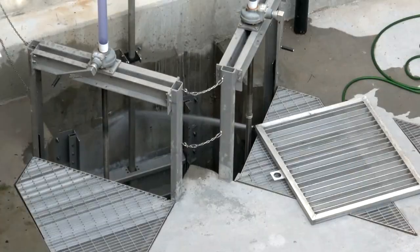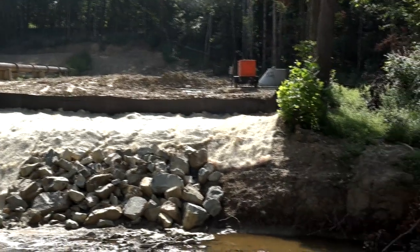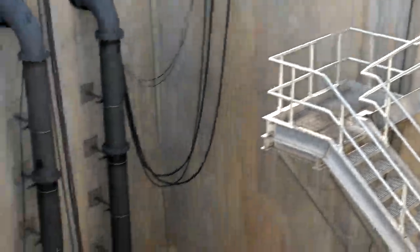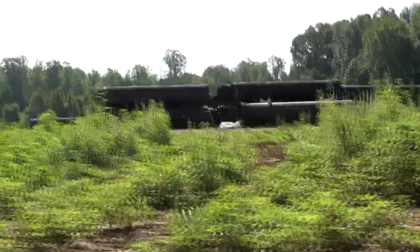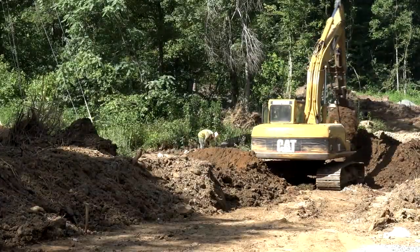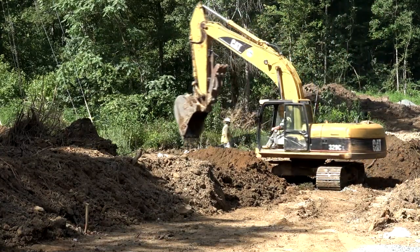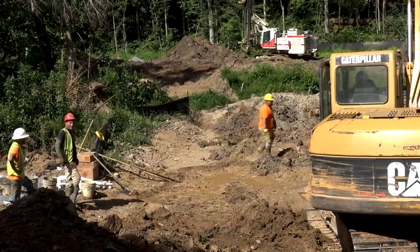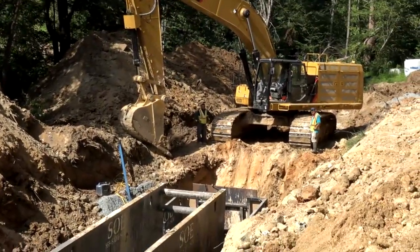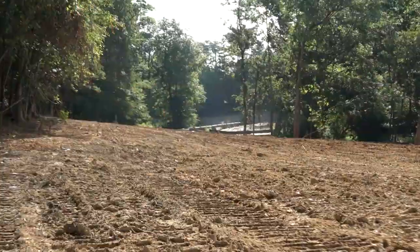We are currently working on the outfall for the Youngs Mill lift station that will allow us to get away from using that lift station and have everything served by gravity to this location. This project entails the construction of approximately 23,200 linear feet of gravity sewer outfall to meet future development and capacity needs. The new outfall will connect to the proposed Stuart Mill Road lift station. This is the Youngs Mill outfall — a 36-inch and 42-inch sewer line. We are tying in the Youngs Mill lift station, serving it all by gravity to the Stuart Mill lift station.